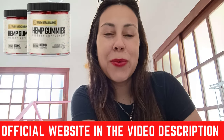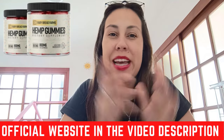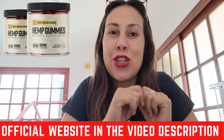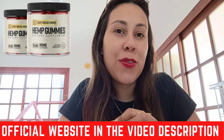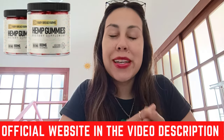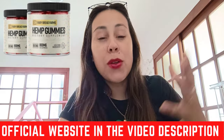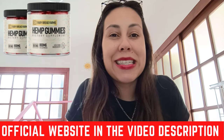Good day everyone. What is going on? I'm glad that you're in this video today and I actually know you're researching to understand more about the Fairy Farms Hemp Gummies. These are really interesting gummies that can help you reduce pains and also reduce your stress and anxiety.